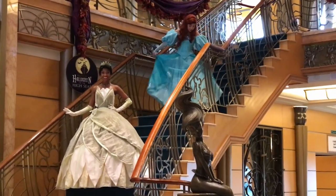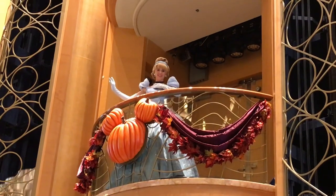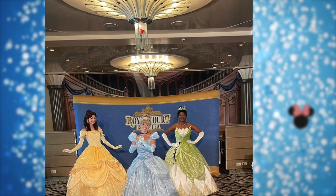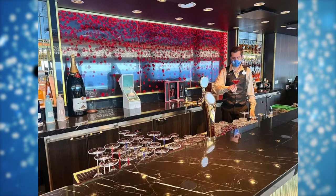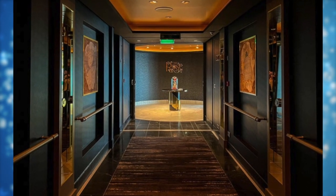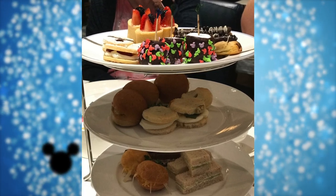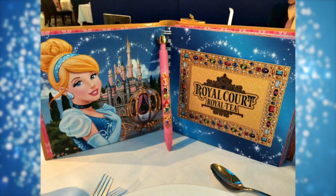Number four is the Royal Tea Party. It has changed its name — they used to have a free princess gathering and a very expensive royal gathering. Now the princess gathering is called the Royal Gathering and is included in the cost of the cruise, while what was the royal gathering is now called the Royal Court Tea. The Royal Court Tea is one of the most expensive add-ons for a Disney cruise.